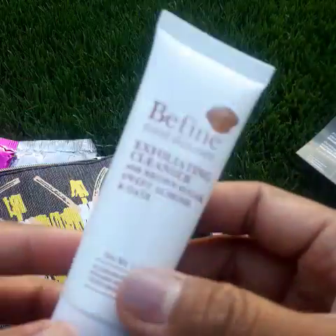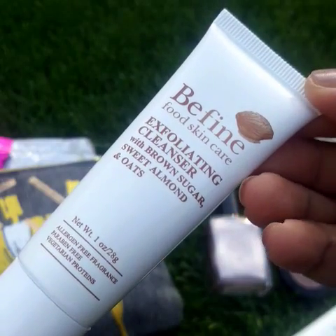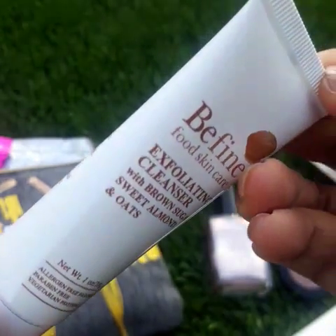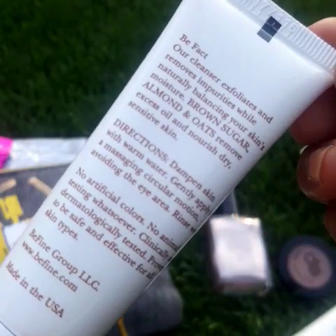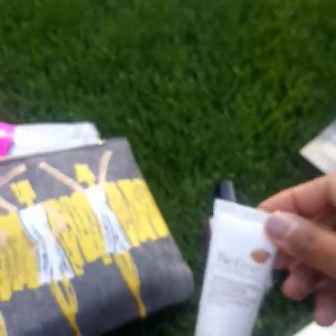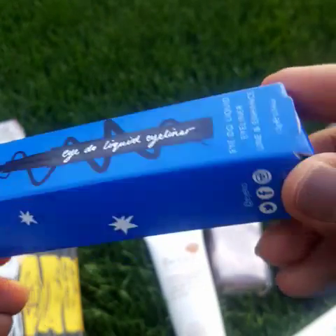Next one is a toner, so it's always nice to put toner maybe after or before makeup. Next one is Be Fine exfoliating cleanser with brown sugar and sweet almond — sounds delicious, but it's food for your face, for the skin. It's always nice to exfoliate after wearing makeup every day.